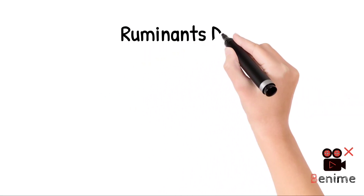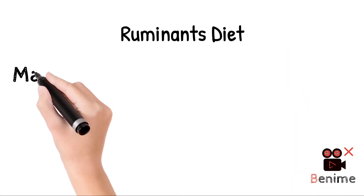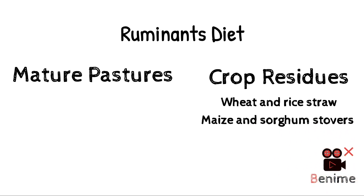Ruminant diets in most developing countries are based on fibrous feeds, mainly mature pastures and crop residues like wheat and rice straw, maize and sorghum stover. These feeds are imbalanced and particularly deficient in protein, minerals and vitamins. They are highly lignified and their digestibility is low, which keeps intake and productivity low.